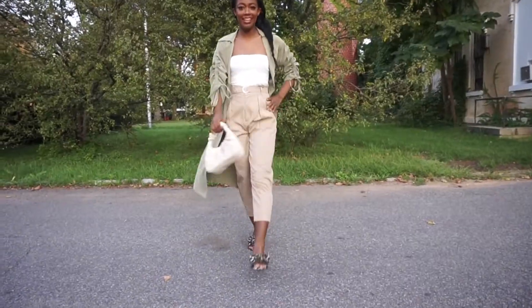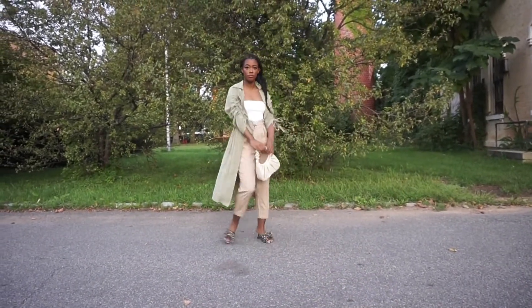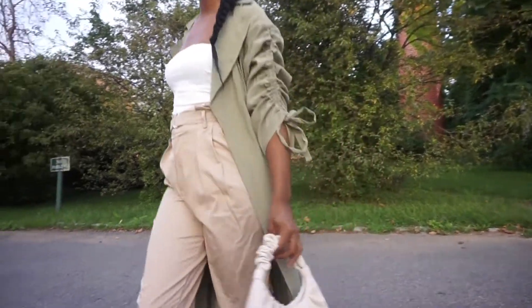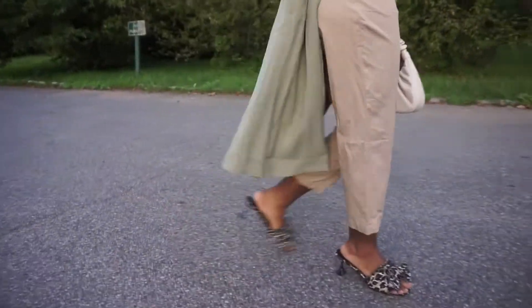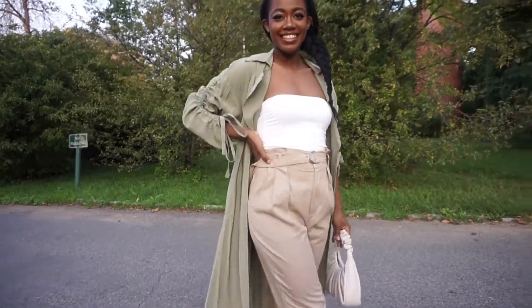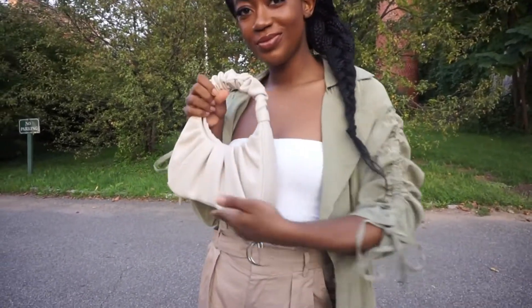For this first look, I'm doing this beige and olive combo, this earthy toned look. Both the duster and the pants are from Forever 21. I just really love how it looks together. We can't forget about these shoes though — Leopard Bow Mules from ASOS. A nice pop of print with this more simple, plain look.